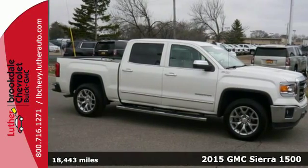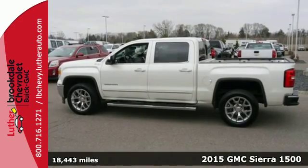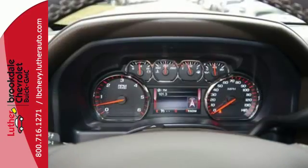It's a 2015 GMC Sierra 1500. Comfort, convenience, power and performance. For most trucks, these are ideals. For this truck, it's an undeniable reality.